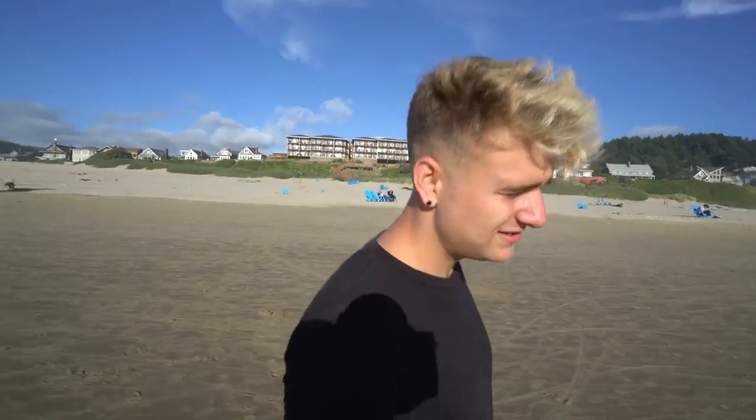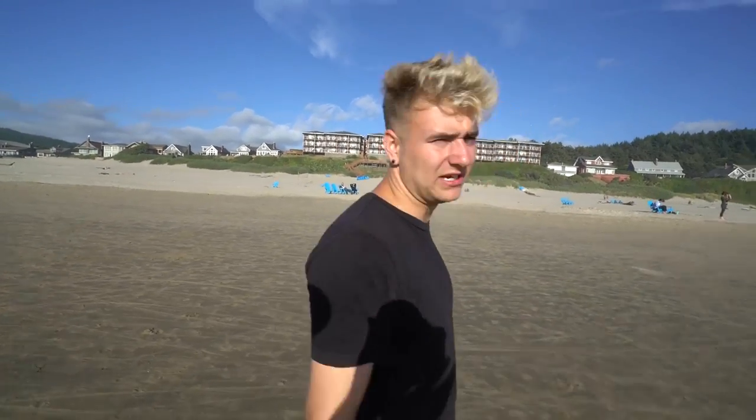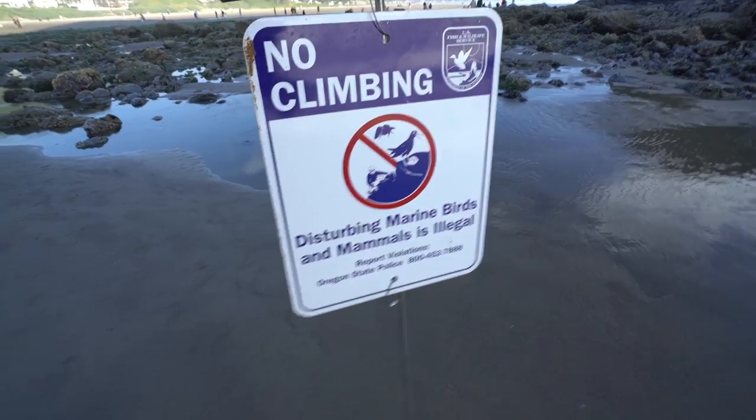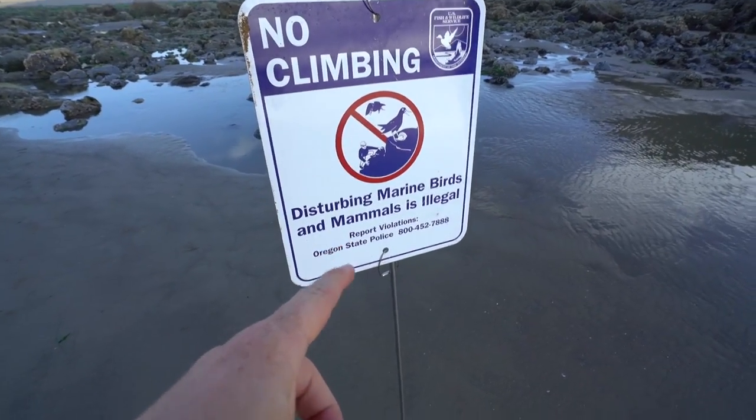Josh said you're not supposed to walk on it, but we are going to walk on it. I think so — I'm going to try it. We did it last year. Living life on the edge. It looks like we got a notice here: no climbing, disturbing marine birds and mammals is illegal.